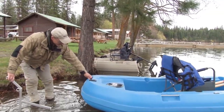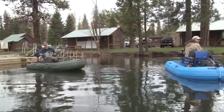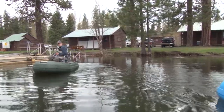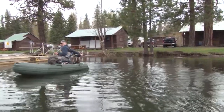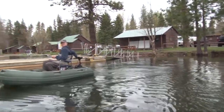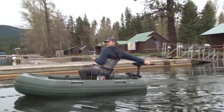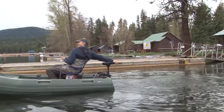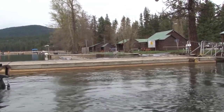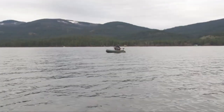We slid our boats in at North Twin Lake and soon we were off and running. There's one! I was trolling at a slow speed and all of a sudden my rod just went and I had a big fish on.